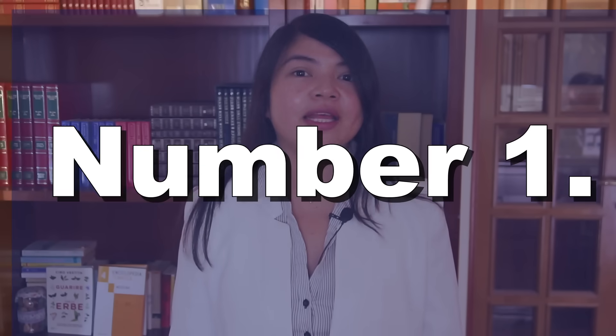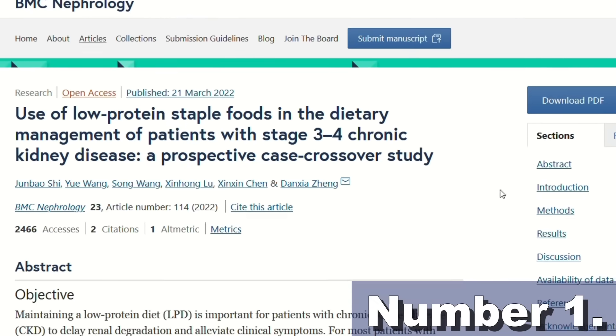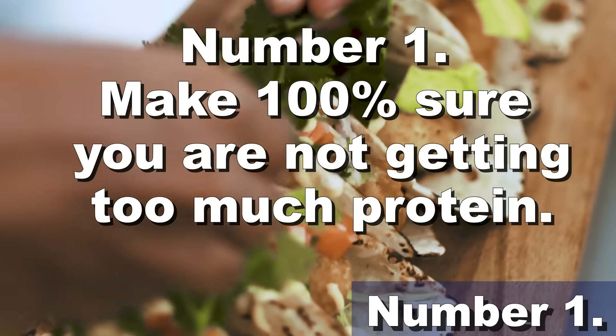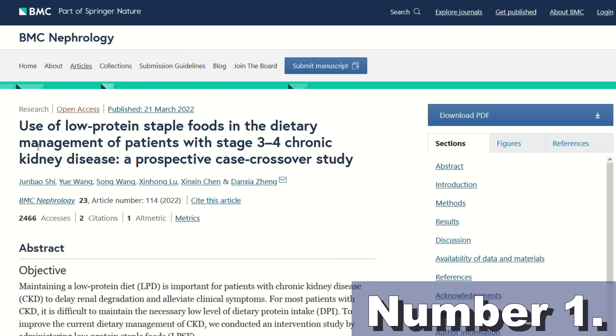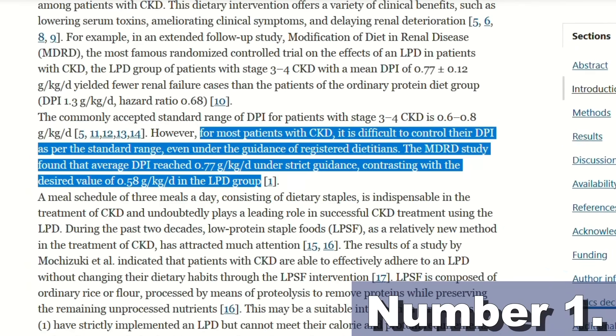Number 1: Make 100% sure you are not getting too much protein. According to a study published in BMC Nephrology, excess protein intake is the number one cause of kidney disease progression in people with CKD. Even patients under the strict guidance of a dietitian cannot always keep their protein intake low enough — and this is a sure way to make kidney disease progress faster. There is no improving if you don't stay below your prescribed protein intake every day. Watch the linked video for more on this issue.